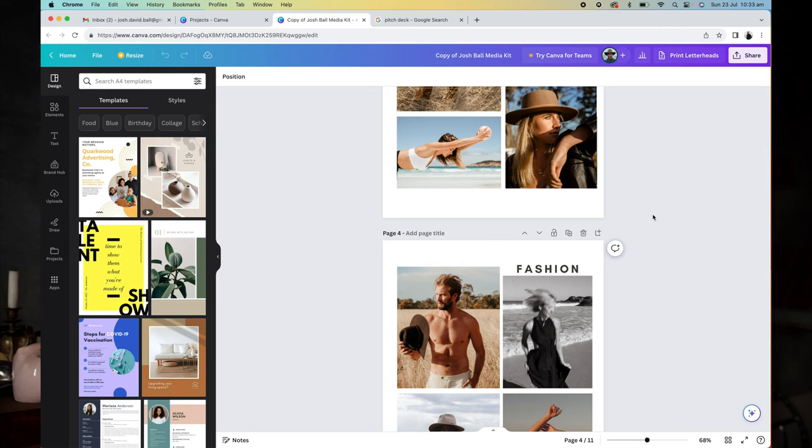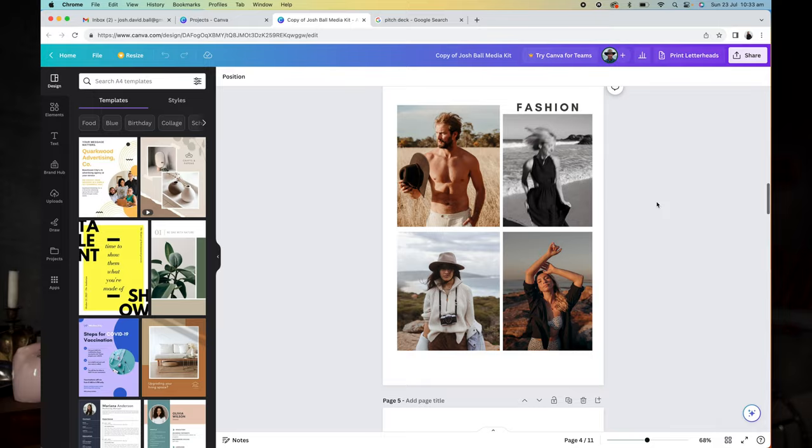Pitch decks are a really good way to create a nice scene — a collection of images on a program. I use Canva, which is free. You can also use Envato Elements. There are a lot of different software options, and what it is is a collection of images that aligns with the brand you're trying to pitch to.